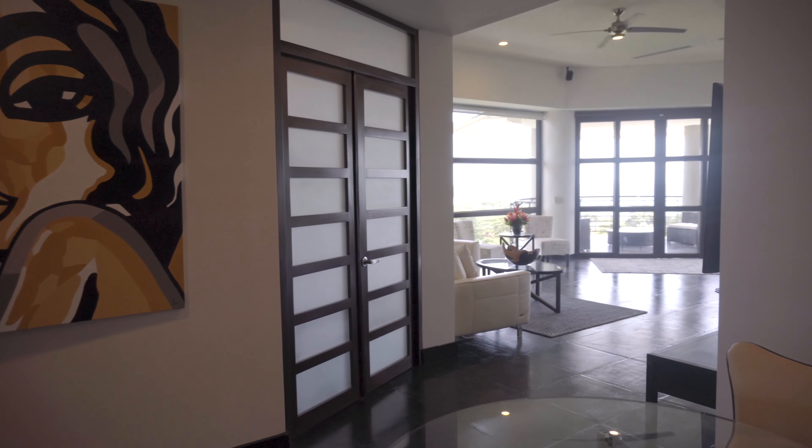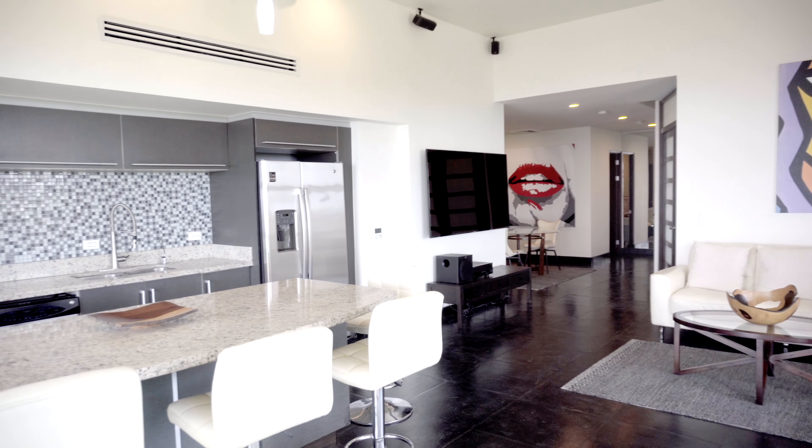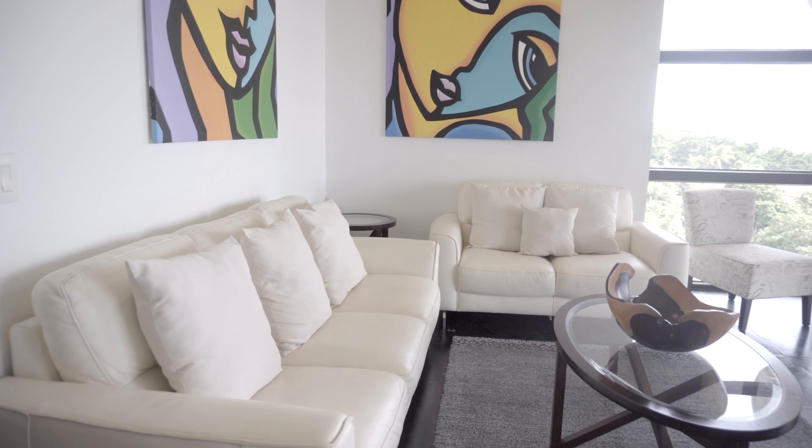As you enter this luxury property you will be wowed by the panoramic ocean views and ocean sounds. There is plenty of light that fills the great room, kitchen and dining areas, thanks to the floor-to-ceiling glass and high ceilings throughout.